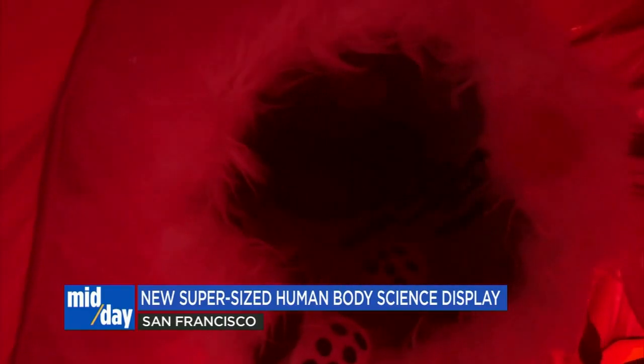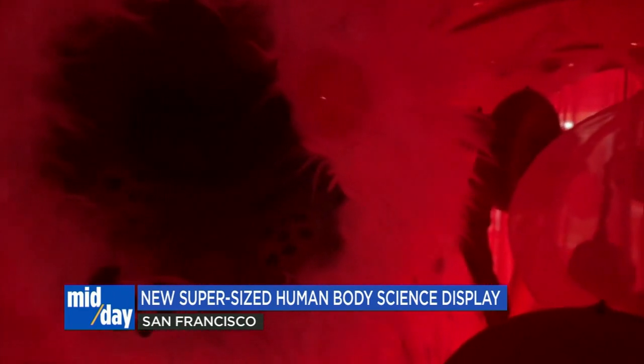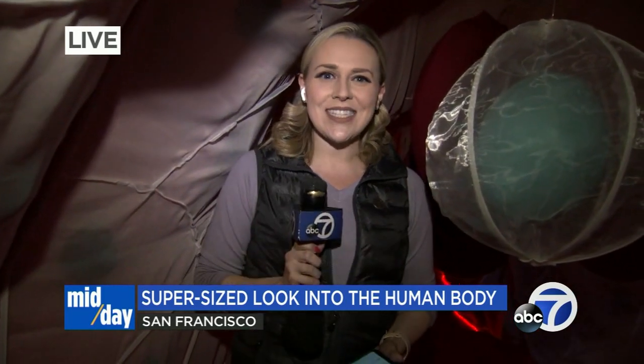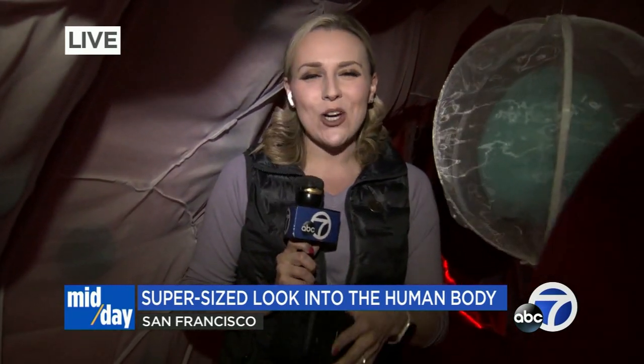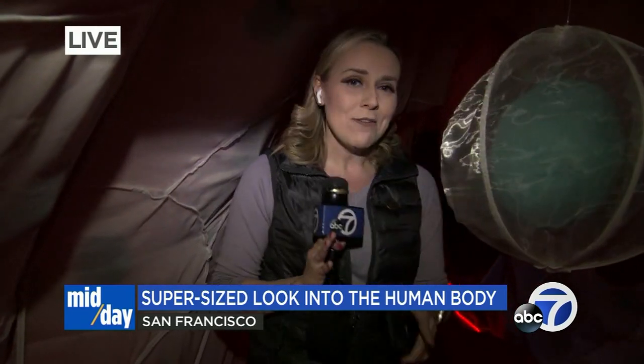Kids are really interested and they have very basic questions about how does breathing work, how is air different when it comes in and out — things like that an adult might take for granted. And families can come to the Mission Science Workshop in the Excelsior District to experience this giant blood vessel firsthand for free from 10 to 3 o'clock tomorrow, before it packs up and hits the road to visit dozens of schools throughout our area.